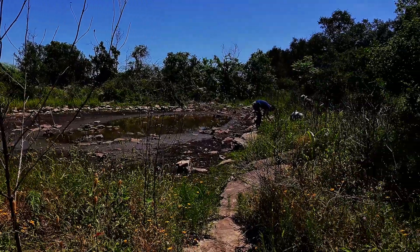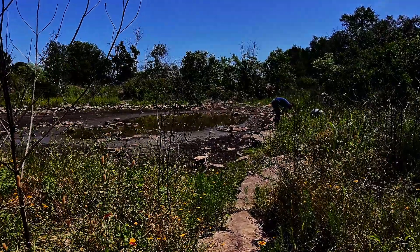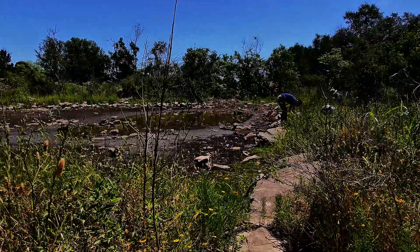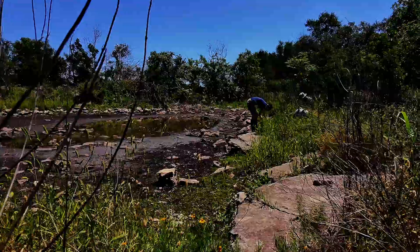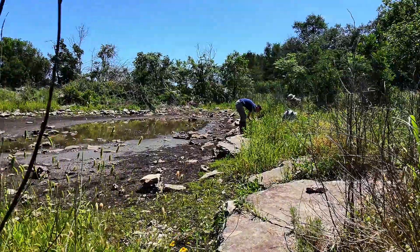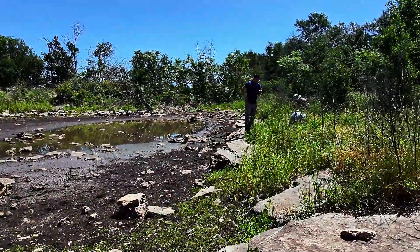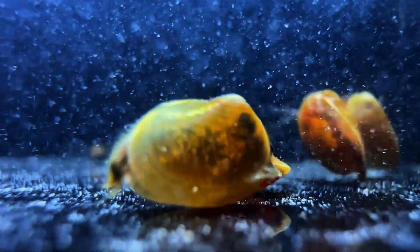The species present here is Triops longicaudatus, typically found in places where the soils are calcareous, ensuring a sufficient amount of calcium is available for proper growth. This is one of the reasons why tadpole shrimp do not normally thrive in parts of the eastern United States, where constant rainfall tends to leach minerals deep into the soil, resulting in a lower calcium content.